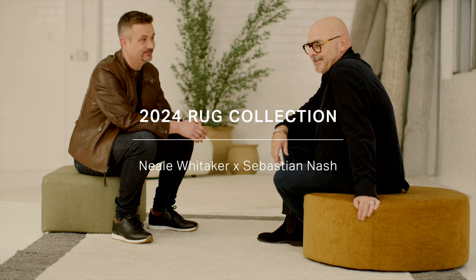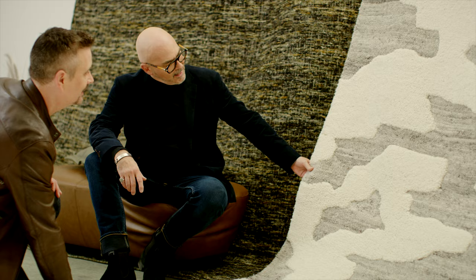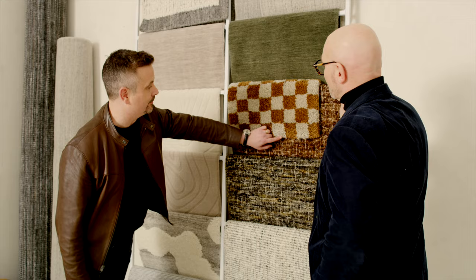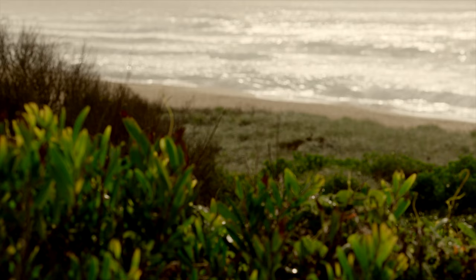I'm here with Sebastian Nash, King Living's textile and rug specialist. We're here today to talk about the new rug collection which is inspired by our diverse Australian landscapes, landmarks and places. Sebastian will take us through the collection, the design process and the journey of inspiration. It is a really diverse winter rug range — talk me through the inspiration.